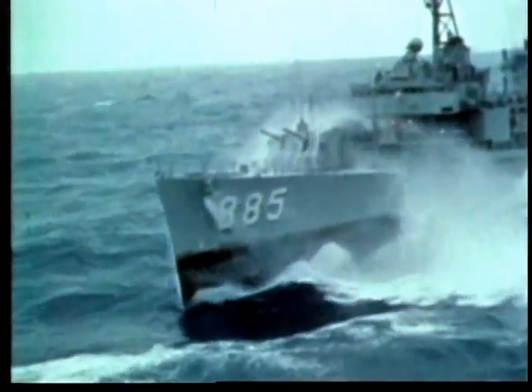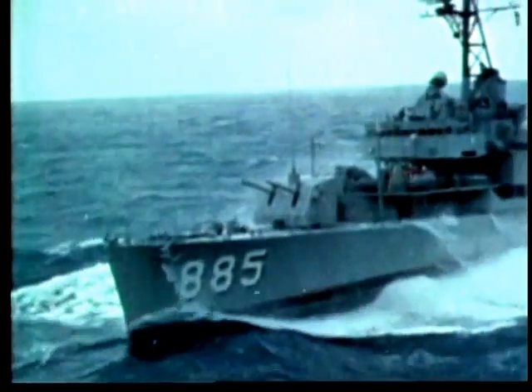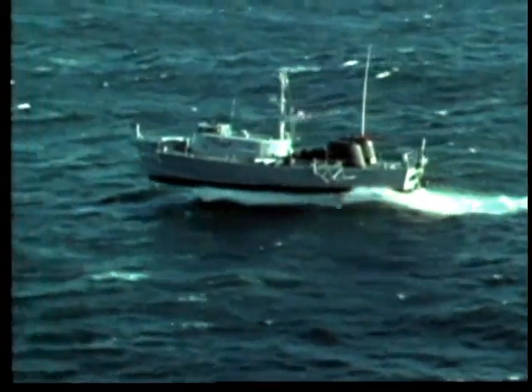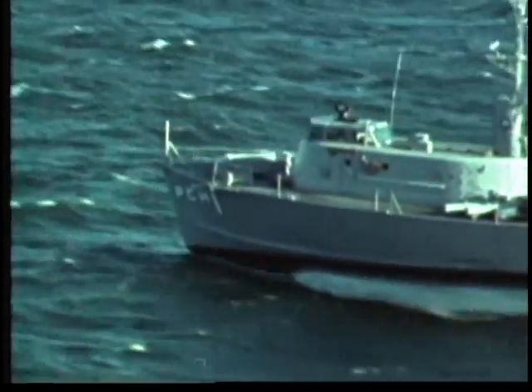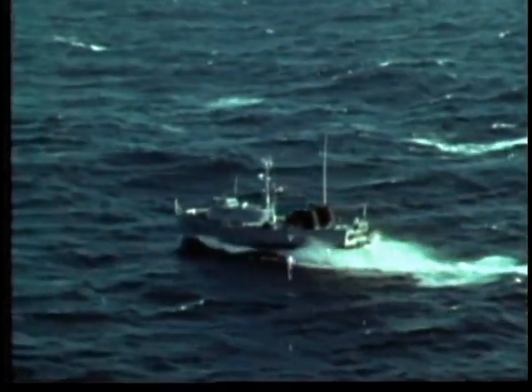A destroyer, fighting the same conditions, slams and labors. Her speed is slowed by the rough water. Conventional ships, like a destroyer, are hampered by the added resistance from waves in heavy seas. But hydrofoils are ships with wings. Their foils create lift, and once they are foil-borne, they experience little drag from their relatively small foil systems.